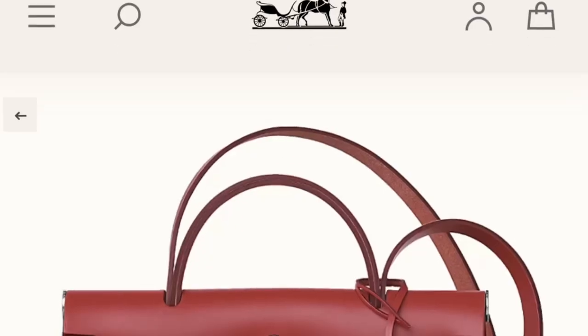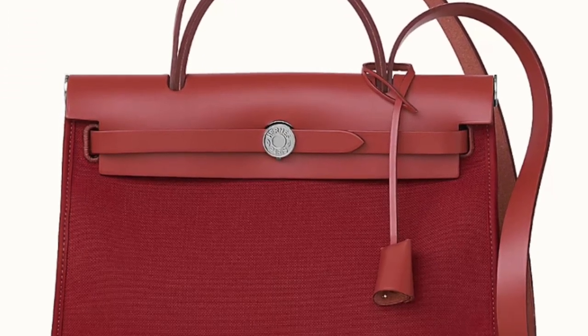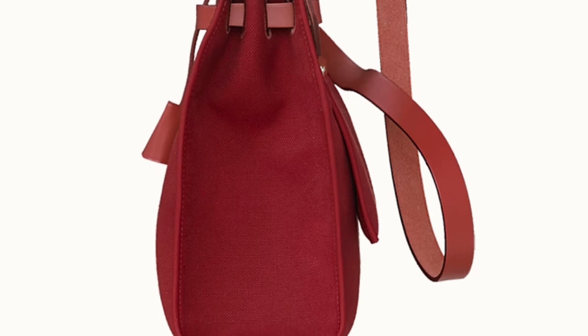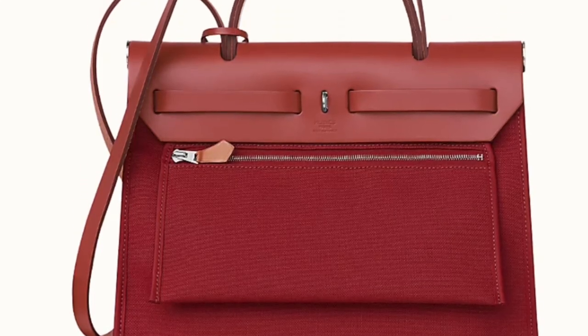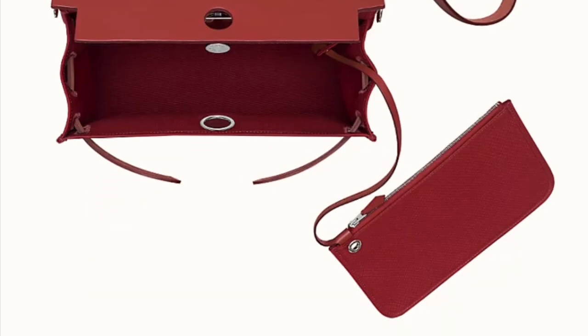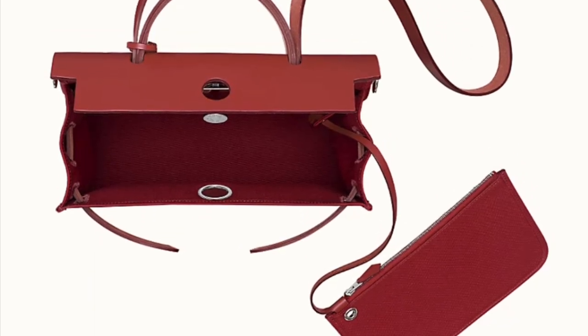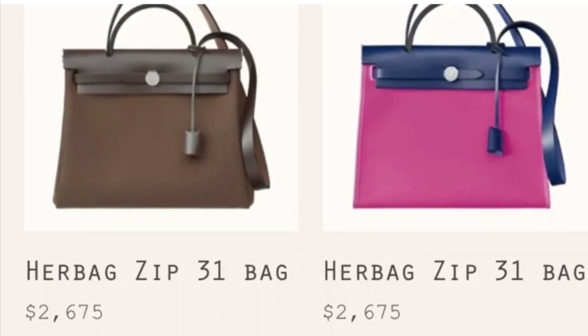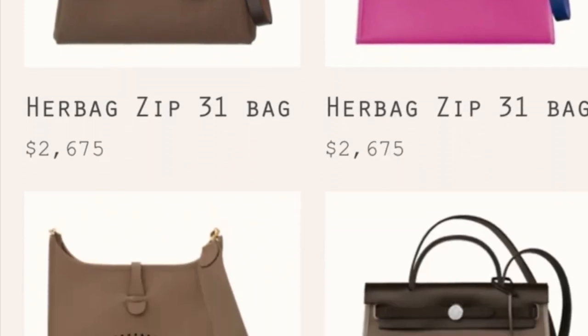Number four is the Herbag. In recent years it's getting more and more popular, and I think it's because it has the Kelly's vibe — this bag does look like a Kelly bag. The price tag is very reasonable and it comes in a couple of sizes. The small size, Herbag 31, is the smallest, however for me it still feels a little bit bigger.